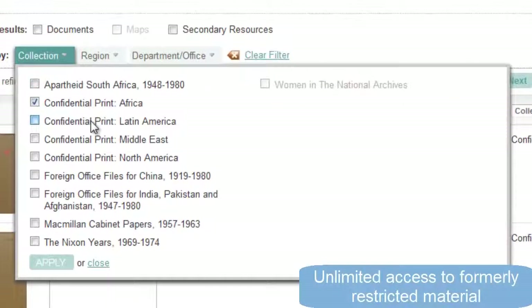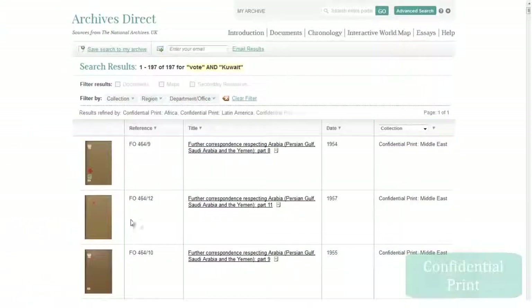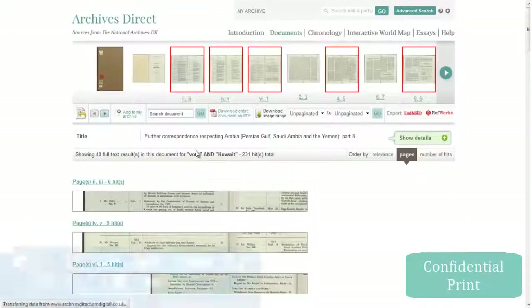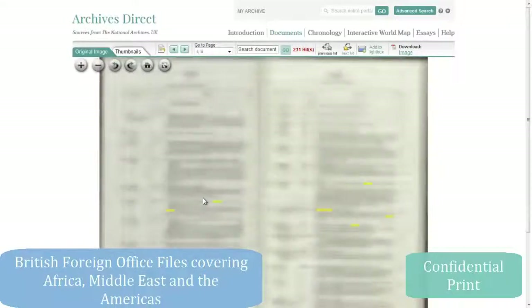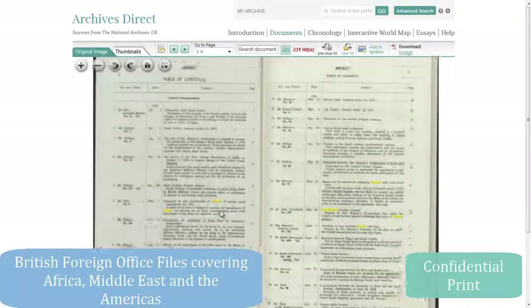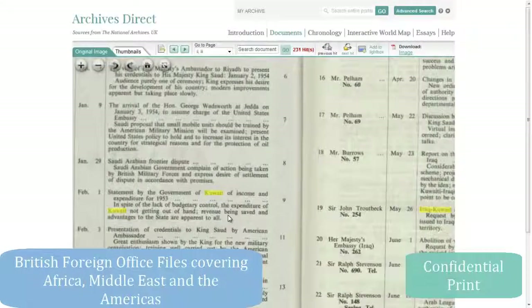Specialist resources can be browsed by collection and region. The Confidential Print series, issued by the British Government, is a fundamental building block for political, social and economic research, enabling in-depth research into the politics and economics of North America, Africa, Latin America and the Middle East.